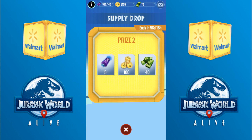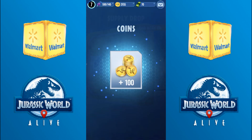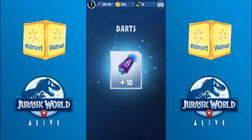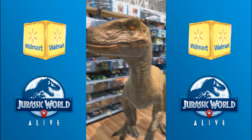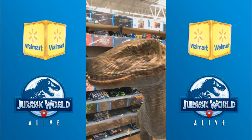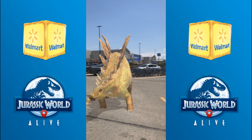So we have all these different supplies — or prizes, rather — that we can randomly get. Let's go ahead and spin. We got a hundred coins, and we got some DNA darts, and some more DNA darts. Alright, there you go. Velociraptor, thanks so much for your time. We're gonna head on back outside and see if there's anything else to be spotted, with our giant boxes that I'm definitely going to be using as shelving here soon.